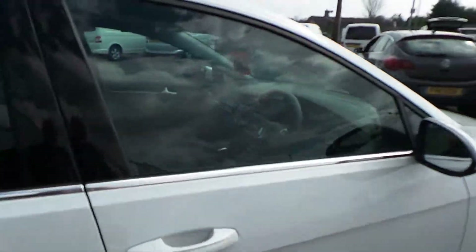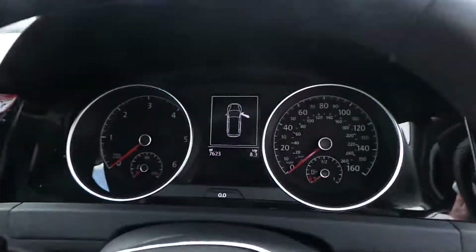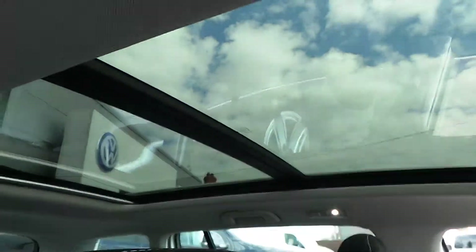The car is in good condition and has done 7,623 miles. It features an Alcantara suede interior and also has a full panoramic sunroof.